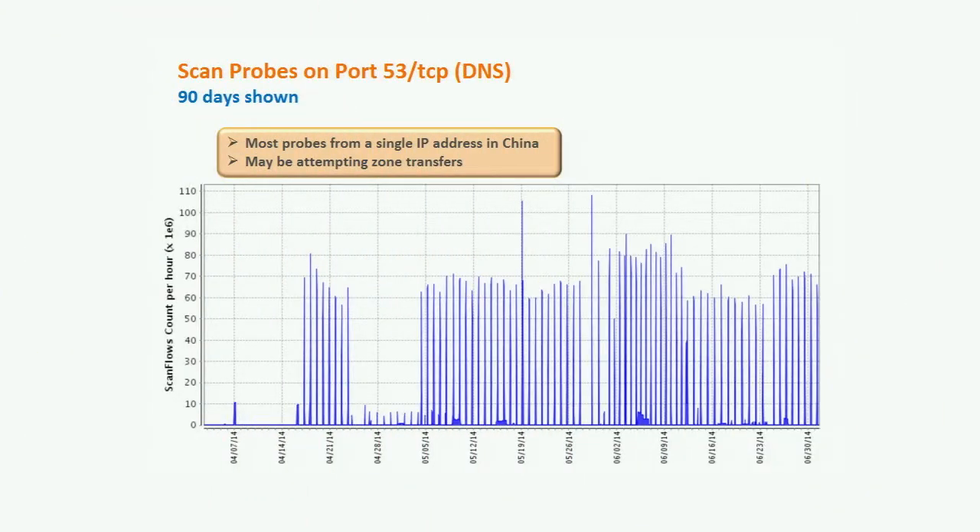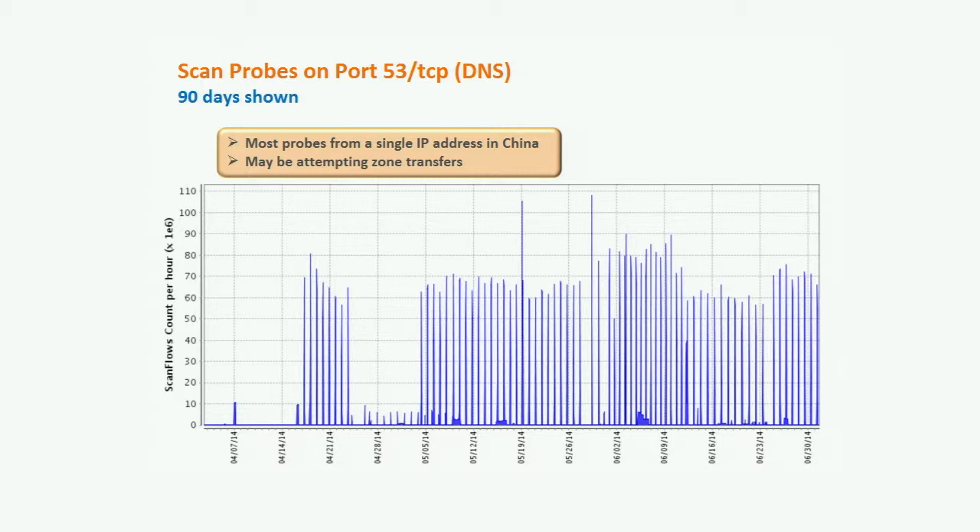Next is scan probes on port 53 TCP, associated with DNS — as well as port 53 UDP, though we typically see more DNS activity on UDP. TCP port 53 is generally used for zone transfers, and we've seen some indications that somebody may be going around probing and trying to do zone transfers — likely a survey-the-internet or internet-mapping kind of activity. Normally you'd want zone transfers to be restricted on DNS servers. A consequence is that it could load down the server when a system asks for everything the DNS server knows.